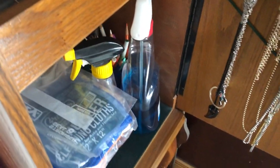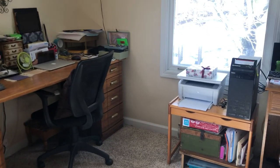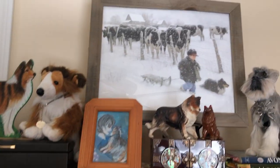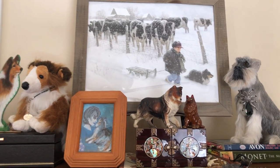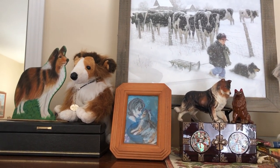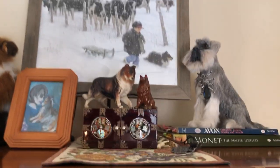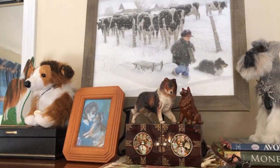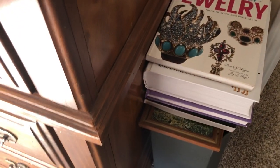And then we have some cleaning supplies down in here. Here's my collection of shelties that for the most part people have gifted me, or painted for me, or been so kind to gift me. Here are a couple of books down here.